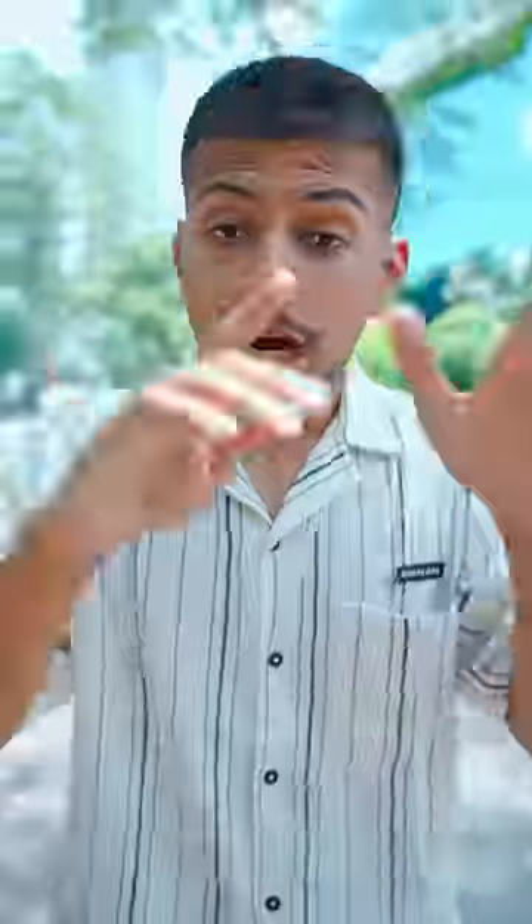This is for mom and dad's phone, which is OTP. You have to put the phone number in your phone, and you have to put the IMEI number in too.